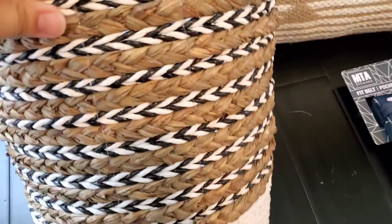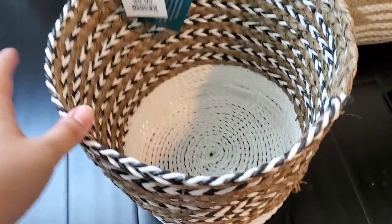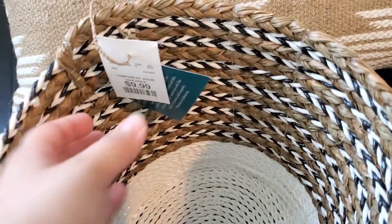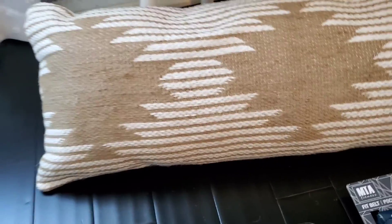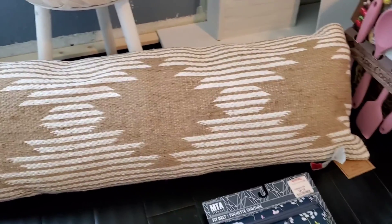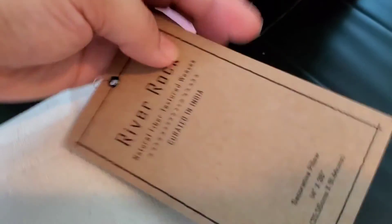Then my favorite — HomeGoods. These are the things I got there. I'll start with this basket — so pretty, all the colors that I'm liking in my home right now. It was only $9.99, it's pretty deep. I'm probably gonna use it for some throw blankets or something. And then this huge pillow — it was on clearance for $12, down from $25. It's really large and it has beautiful color. It also unzips.